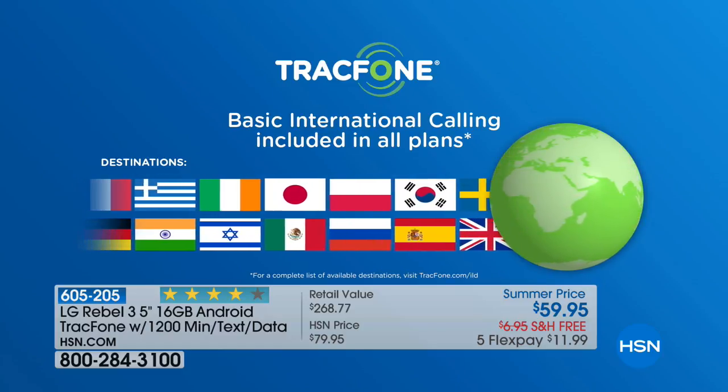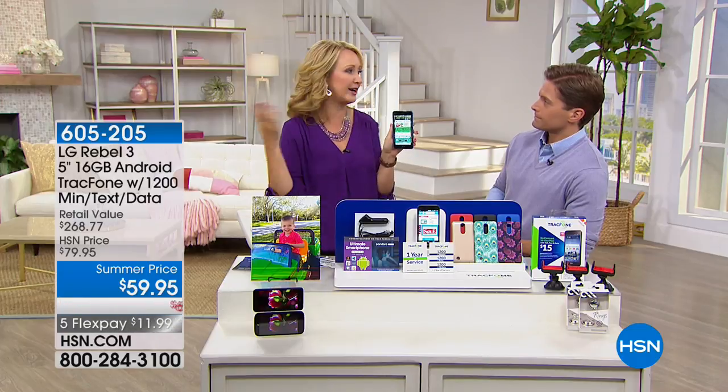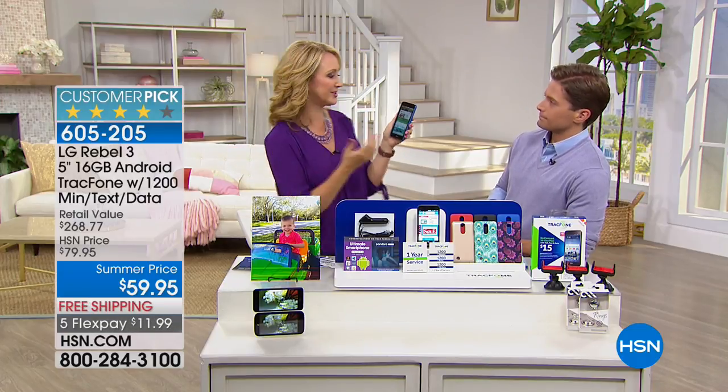If you're somebody paying for an international plan right now, you could buy this just for international calling and save a ton of money. With your $1,200 of everything included as part of this bundle at HSN tonight, you can use this to call over 100 different international destinations in 60 countries. If you have loved ones abroad, someone studying abroad, or people in the service, this is a great way to stay connected. A minute is a minute — almost exactly the same as calling down the street.